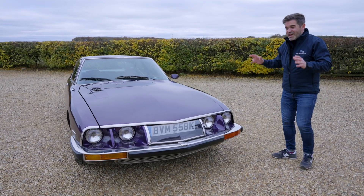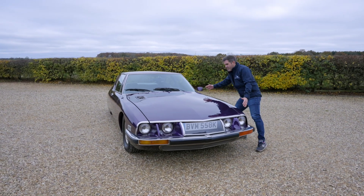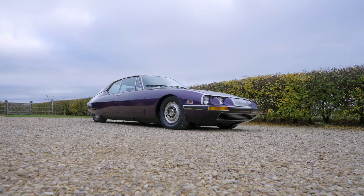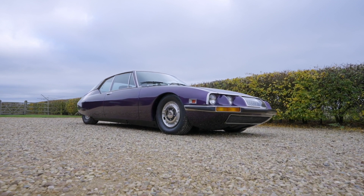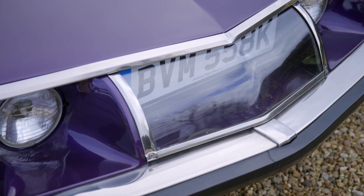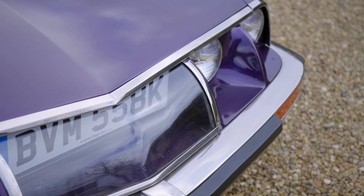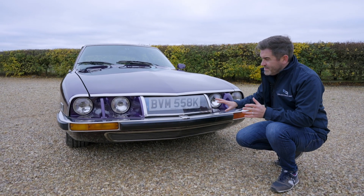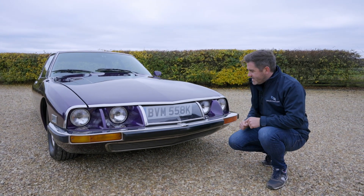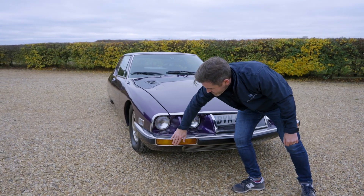I absolutely love how this thing looks down that side profile - it's like something out of the Jetsons. And the front, it's just so cool. The bonnet is enormous; it's got this really low-slung protruding nose. The nose reminds me of a Jensen Interceptor, but it has its own unique features. We've got these very distinctive headlights, and then something you almost never see: a sort of galleried number plate behind glass. It looks fantastic because it doesn't interrupt the design, and the chrome sweeps beautifully around the front.